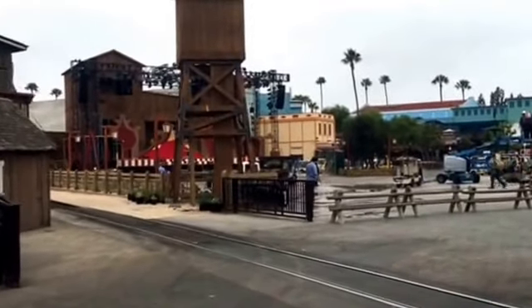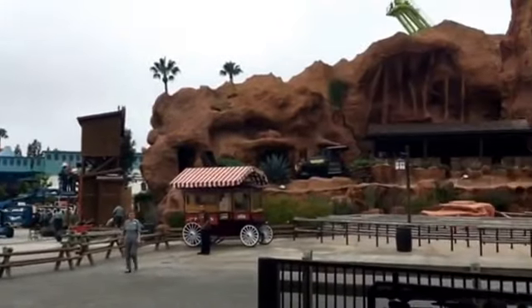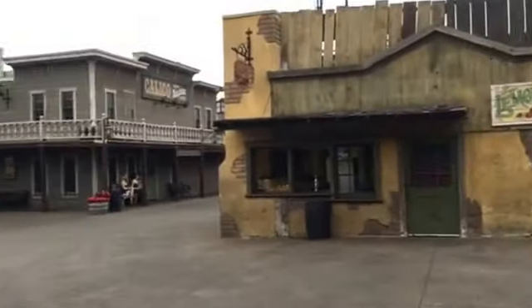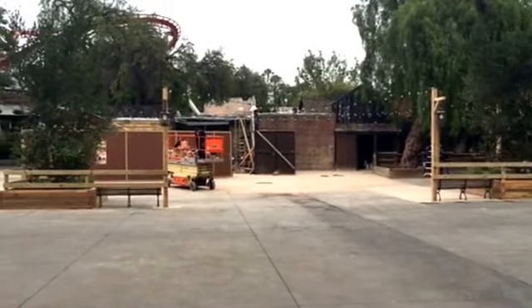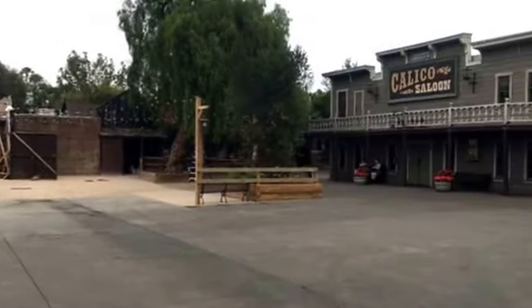Obviously, always reserve judgment on all this stuff until I actually see it. We'll see how it all ends up looking as it gets completed. But the stage is coming along and looking good and fun. The whole area has been looking great — there's been so much work done this winter and spring to get ready for this summer.